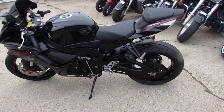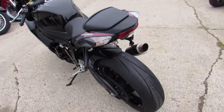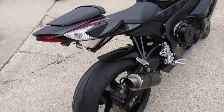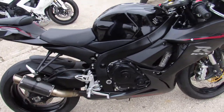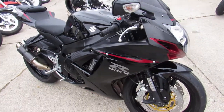Hey guys, ApprovalPowerSports.com here, doing some videos on the used sport bikes we got in stock — over 250 to choose from. This one here is the 2012 GSXR600, only $79.99 guys, sharp 2012 Gixxer 6 in gloss black. It's got a carbon fiber exhaust and a fender eliminator kit.